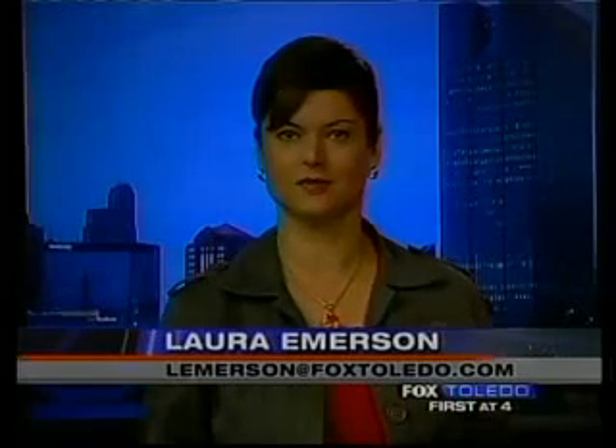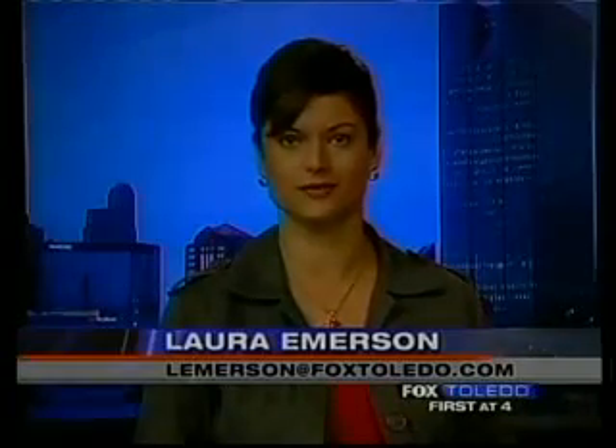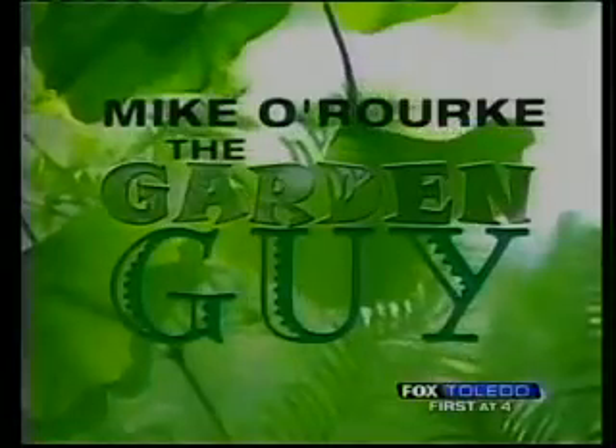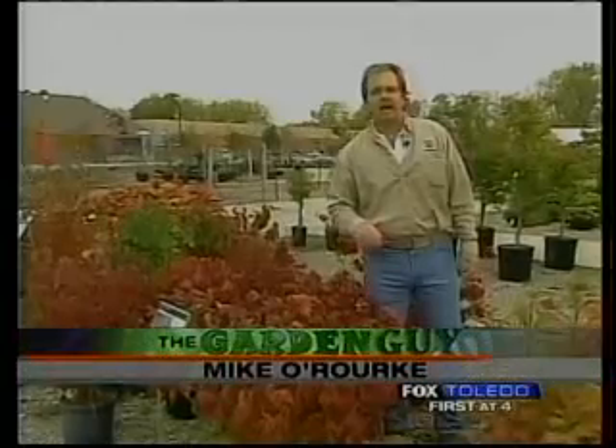The burning bush — it's not just something encountered by Moses in the Bible. The garden guy says you can have fiery fall color in your yard, too. Michael Rourke, the garden guy here. Color is not necessarily just meant for the spring.